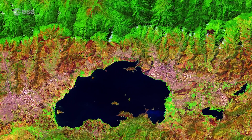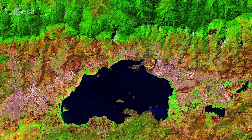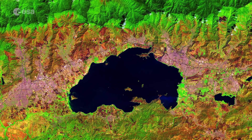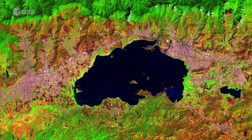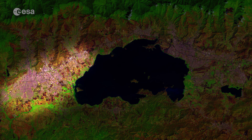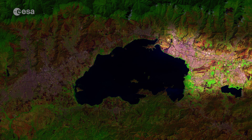These bright colours contrast with the blackness of the lake. With a surface area of 370 square kilometres, Lake Valencia formed a few million years ago and is now a reservoir for the cities of Valencia on the west shores and Maracay on the east shores.